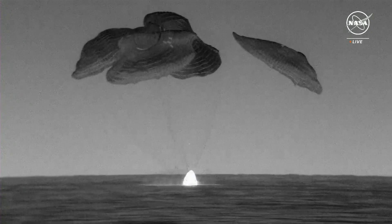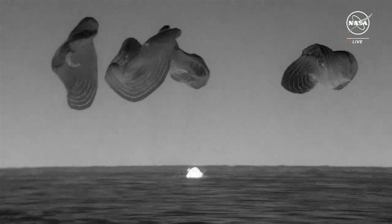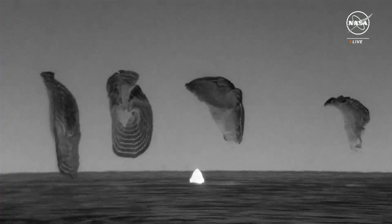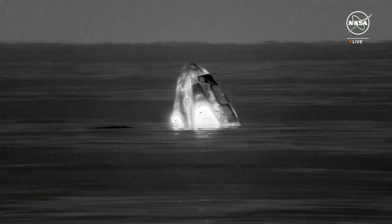What a beautiful sight. As you can see on your screen, we have Dragon splashed down. SpaceX copies — visual and audio confirmation. Personnel expected alongside in one minute.